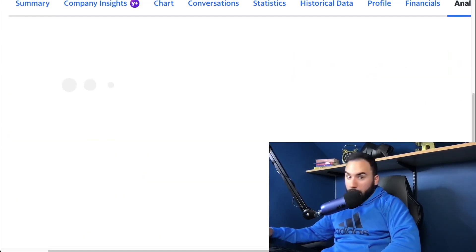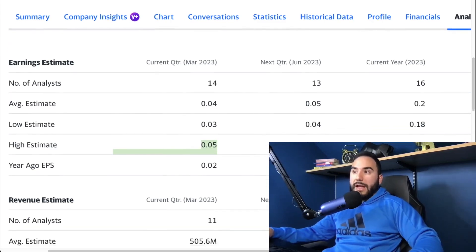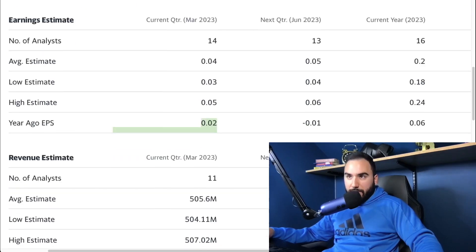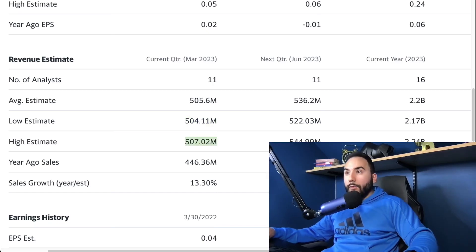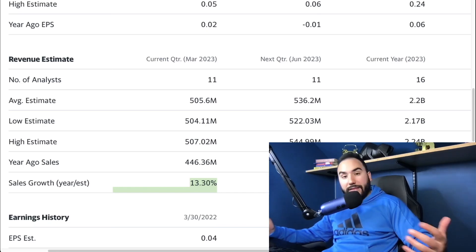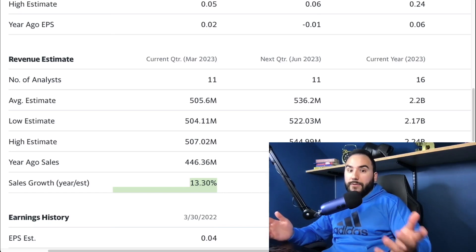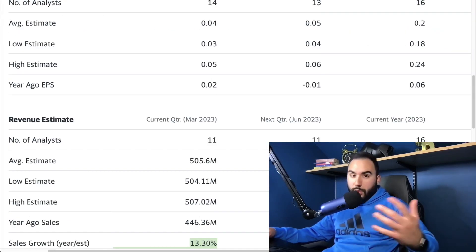For their earnings coming up on the 8th, they're looking to do 4 cents average EPS based on 14 analysts. The low estimate is 3 cents and the high estimate is 5 cents, so expect a profitable quarter here for Palantir. A year ago they did 2 cents EPS for the quarter. For revenue, based on 11 analysts, the average revenue estimate is $505 million — low estimate $504 million, high estimate $507 million — with a year ago being $446 million. The projected revenue growth is 13.3%, which is not bad, but not great compared to what the company was growing a couple of years ago. A lot of people think this company is going to do very well moving forward, and 13% could be just the beginning.